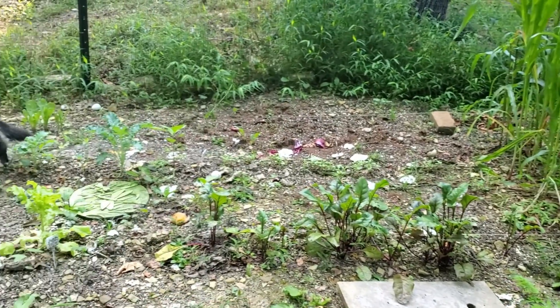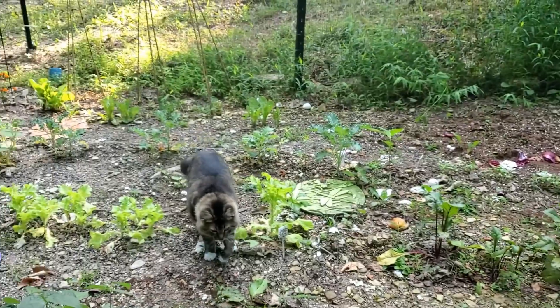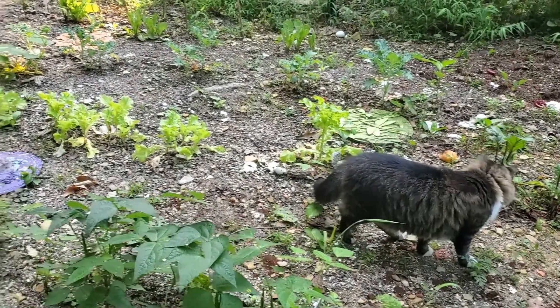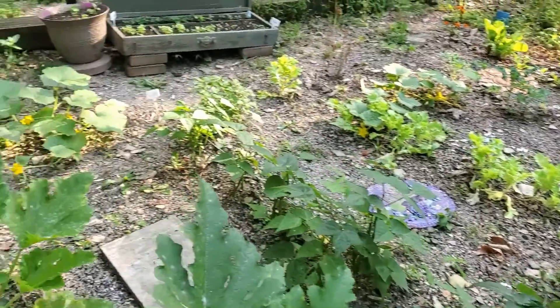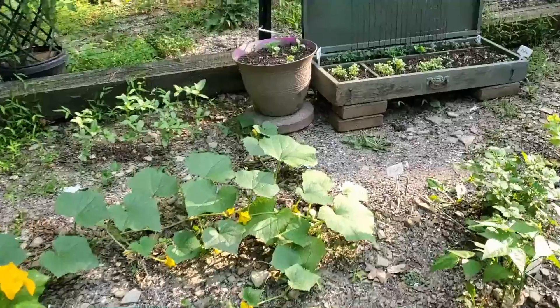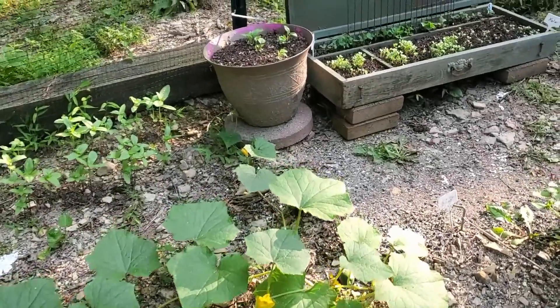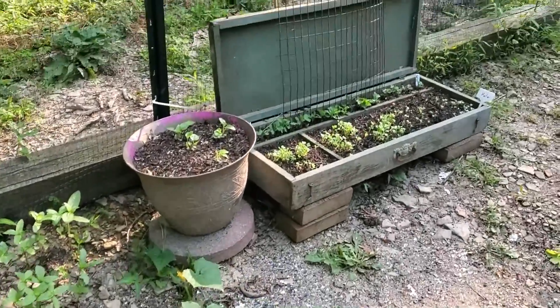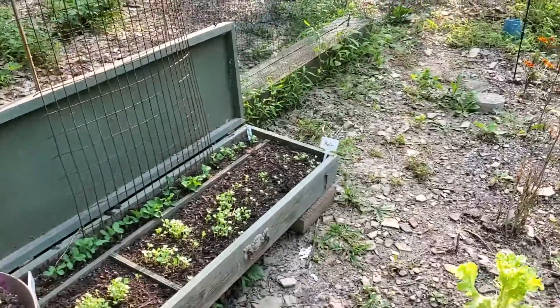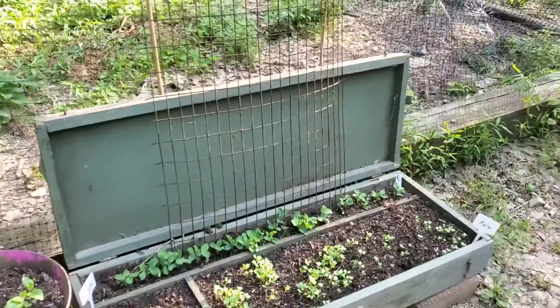This is my first time having a nice-size garden like this. Last year I tried to do the two little swimming pools and it worked — things grew — but they didn't thrive. This year I think we did better, so if we can improve every year...